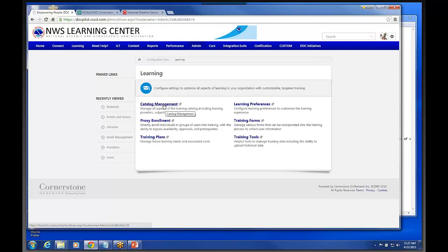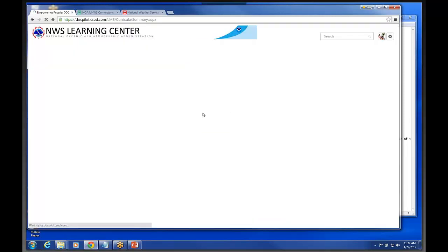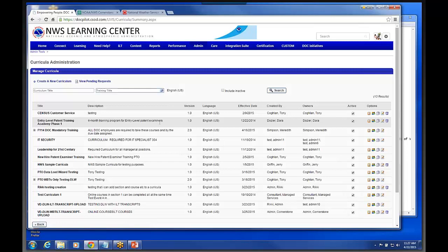Most of your stuff will be down here under Learning. So you click on Learning, go to Catalog Management, come down here to Curricula — this is actually where you would basically create a new learning plan. When you guys get your set of permissions, you're only going to see learning plans that have been created within National Weather Service, so you won't have to see everything.